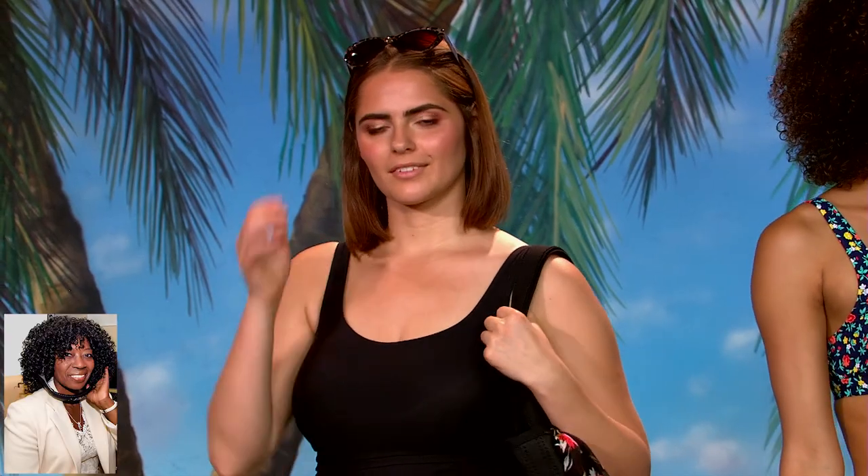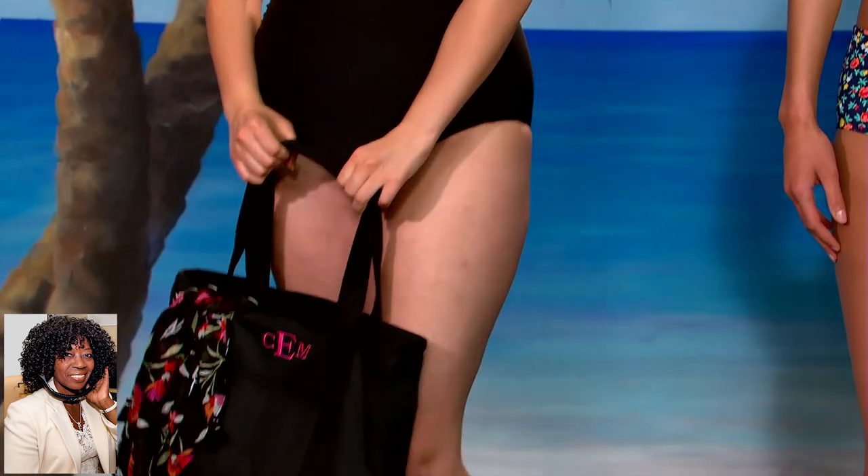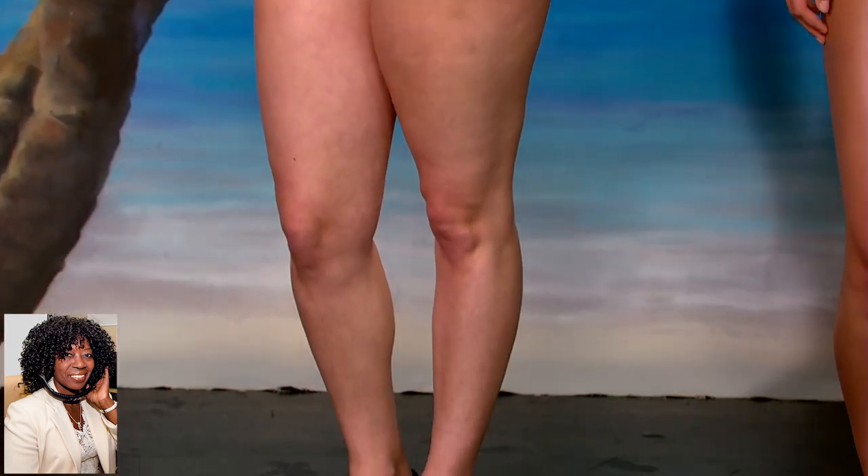And then we have our glamour girl — this one piece, which is very trendy right now as well, in black. It's got all-over control, so it really enhances and showcases the curves. Throw on a great beach bag, a sarong if you want to throw it on when you're walking around the beach. Espadrilles really lengthen the leg.